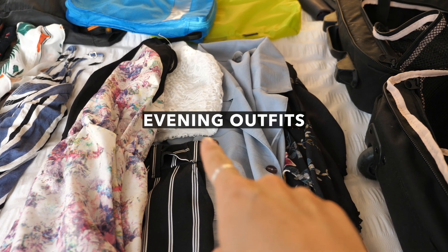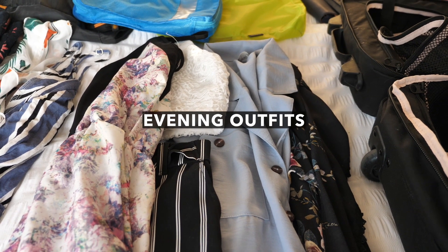As usual, we're going to start with my clothes. I've categorized my clothes this time into evening wear, day wear, and stuff that could be both, just so I know that I have a nice mix of everything. I have four outfits specifically for the evening.